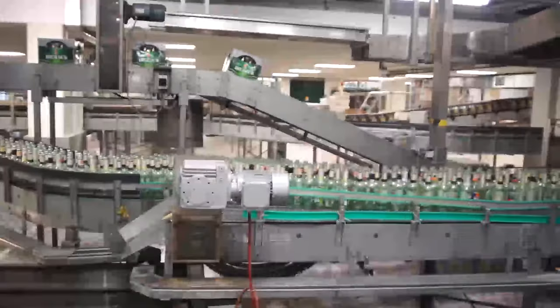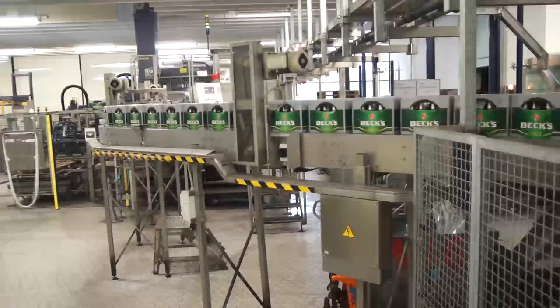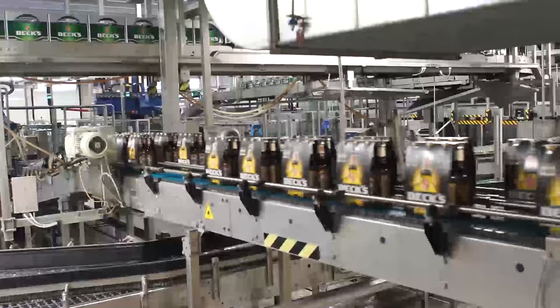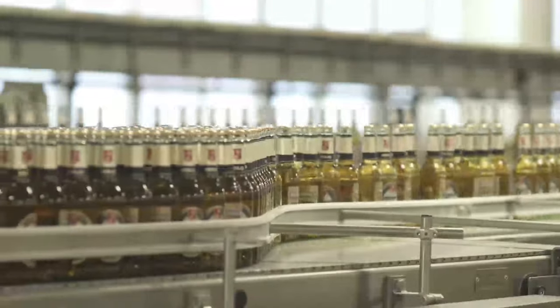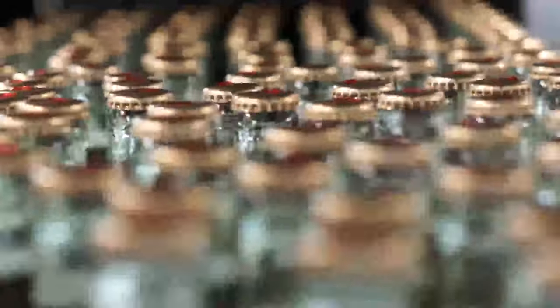In a cycle ranging from treatment of the returned empties to re-delivered beer cases and six-packs — and the pleasure of a refreshing drink at last — AQUETS XP perfectly fits into the entire process chain of the beverage industry.